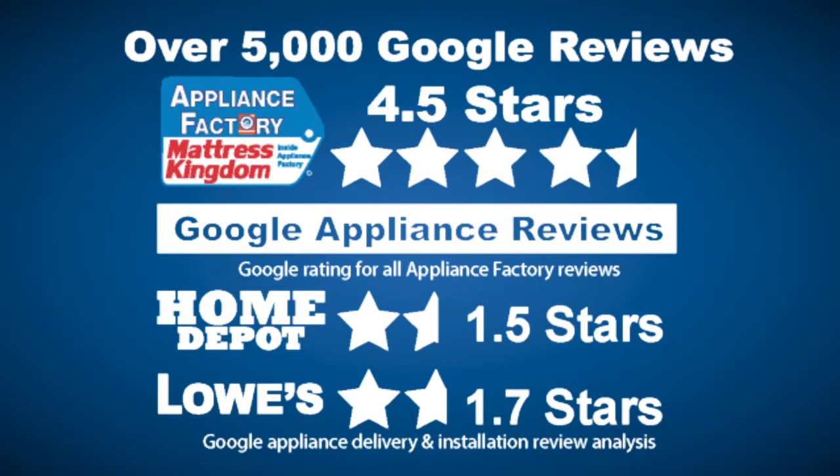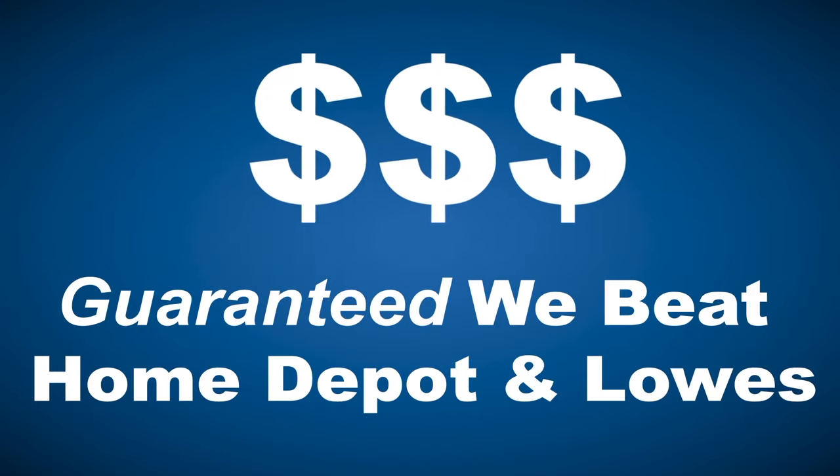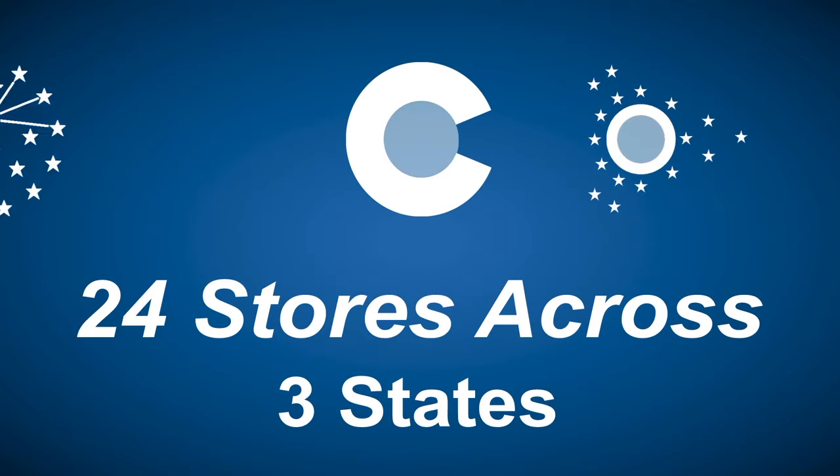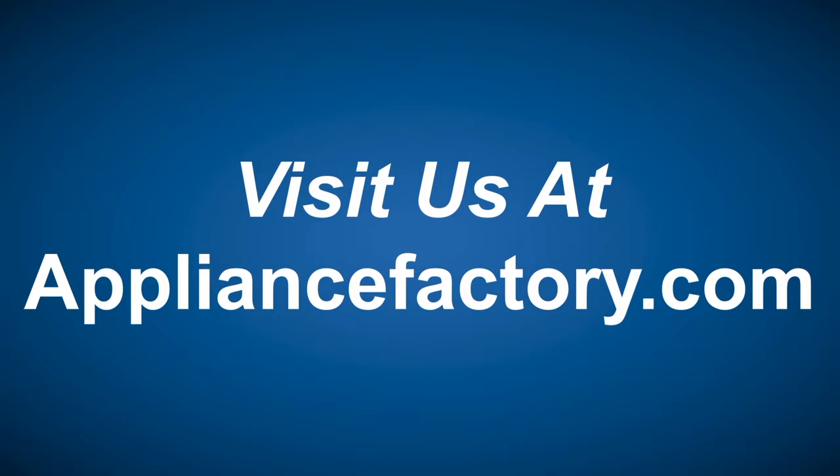Appliance Factory and Mattress Kingdom — 5-star rated, over 5,000 reviews, guaranteed we beat Home Depot and Lowe's. The nation's largest discount appliance dealer, over 24 stores in three states. Visit us at ApplianceFactory.com.